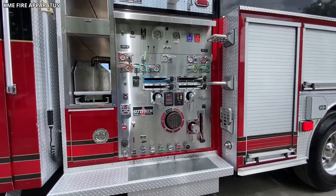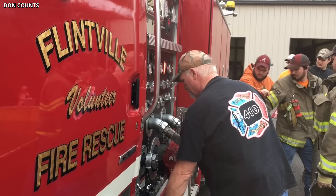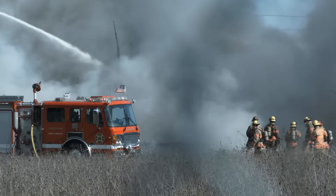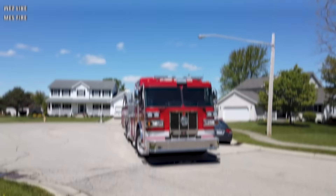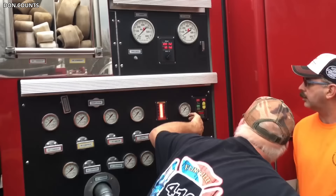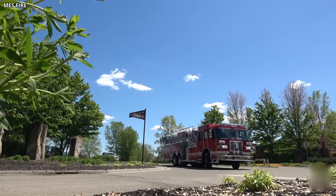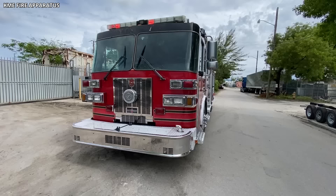The Monarch is available in multiple configurations, including pumpers, tankers, rescues, and aerials, offering fire departments flexibility to meet their unique needs. The truck can be equipped with a variety of pumps, water tanks, and foam systems, enabling it to handle a wide range of firefighting scenarios. The vehicle also features Sutfen's advanced electrical system, offering reliable and easy control over the truck's various functions, designed for easy troubleshooting to enhance overall reliability. With its durable construction, powerful performance, and versatile design, the Sutfen Monarch is undoubtedly a remarkable fire truck, earning its place among the world's most impressive firefighting apparatus.